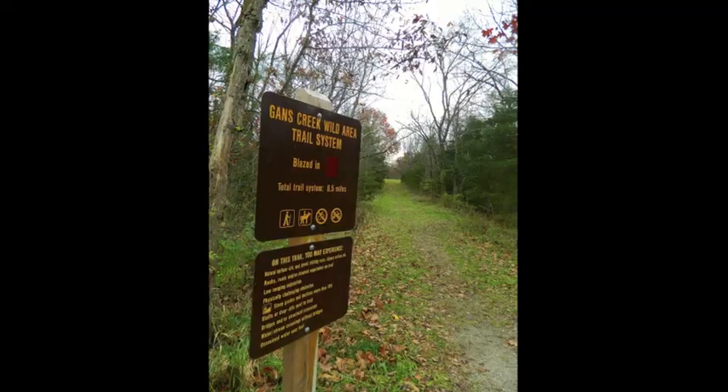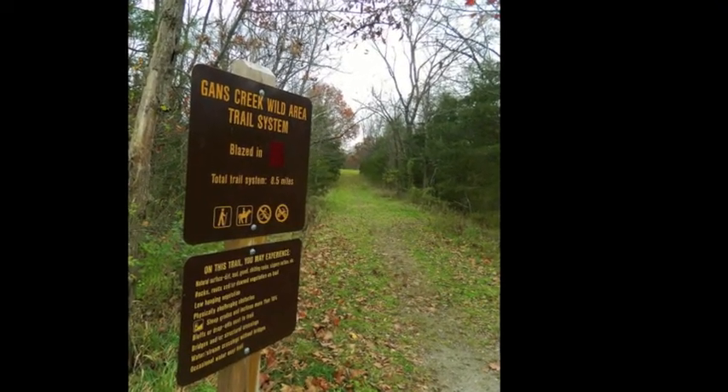And then in February of 1967, it became a state park. We have 2,273 acres, and 750 of those have been designated a wild area, which is the Gans Creek Wild Area.